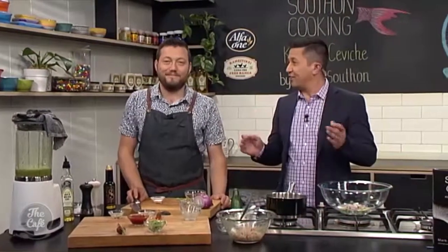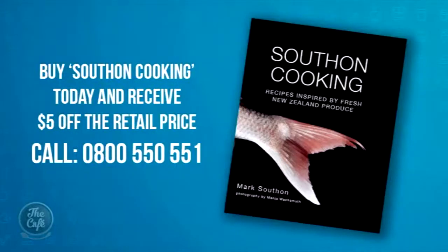New Zealand food done to perfection — and that is probably the ethos of your book. If you'd like to buy a copy of Mark's book, Southern Cooking, which as we said will be the perfect Christmas gift, we have a special café offer. Just call 0800-55-051 now and you'll receive $5 off the retail price — just for café viewers. Go on, support Mark, keep his family fed. Southern Cooking!